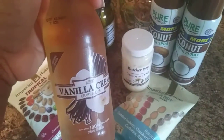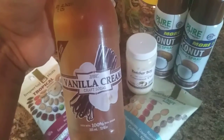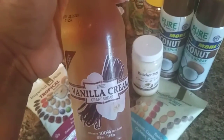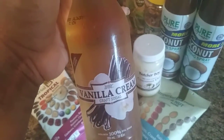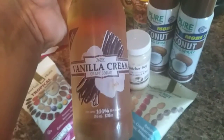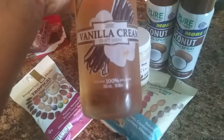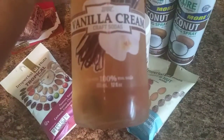This is something new — our Dollar Tree recently got a new snack area, like an area where they have a drink machine. They've really been stepping up lately. They got some new drinks; this is vanilla cream craft soda, made with 100% real sugar.